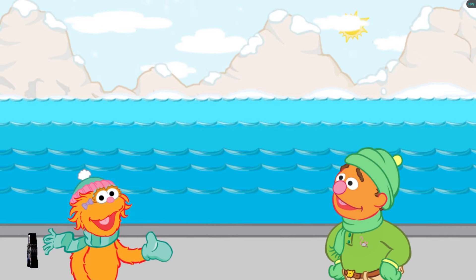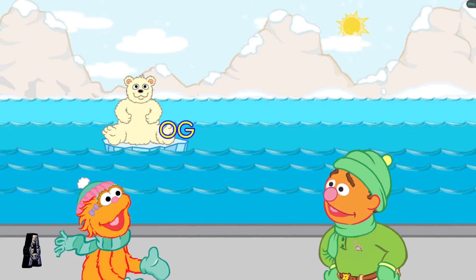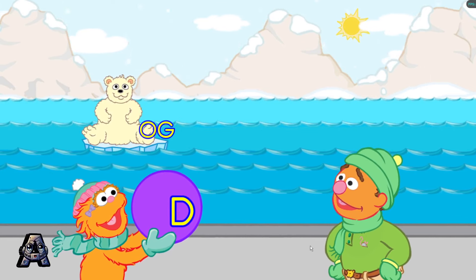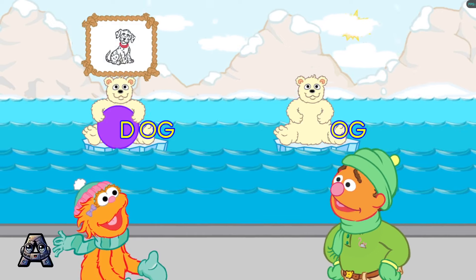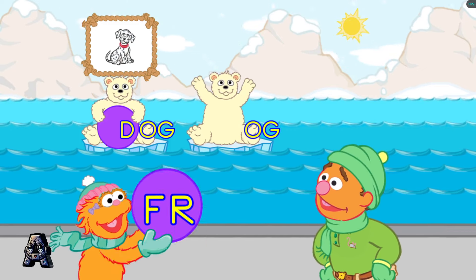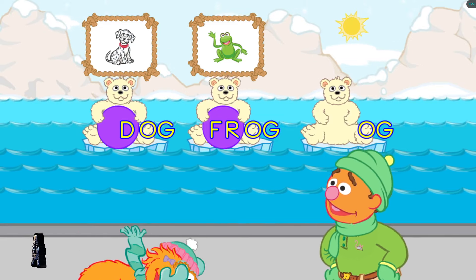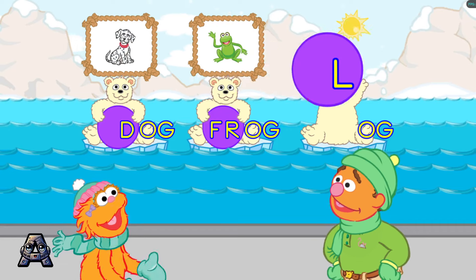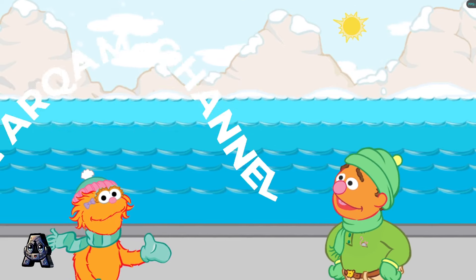Let's meet another polar bear cub family. Look, here comes the O-G family. All right! You made the word: dog. That's the word: frog. That's the word: log. That was so funny. I love polar bear cubs. Great work making all those words.